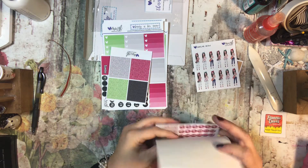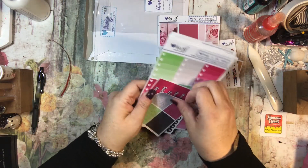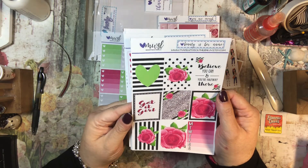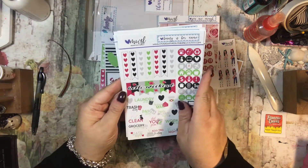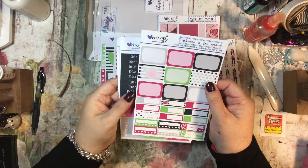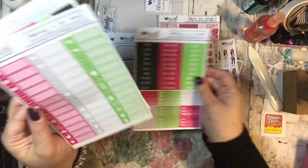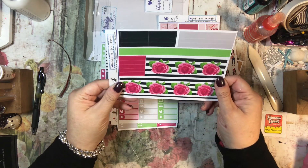The second kit is 'Beauty is Her Name' and the colors are really cool. There's the glitter, the day and dates, and the check boxes. Full boxes with sayings like 'Believe You Can,' 'You're Halfway There,' 'Get It Girl' — I love these colors. The half boxes, quarter boxes, and headers say things like to do, to watch, to clean, to call, today, this and that. And there are those functionals, plus the washi — super cute.